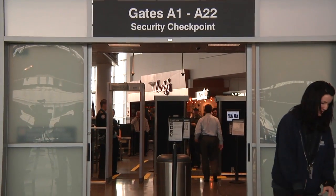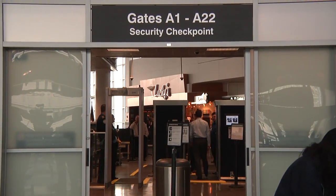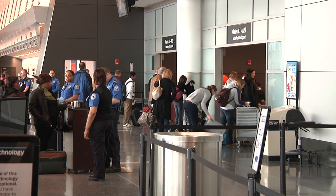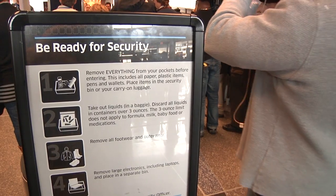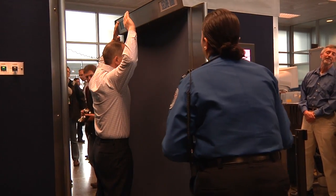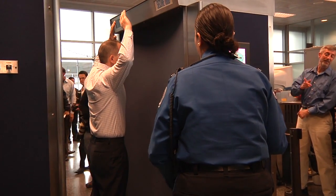While the Advanced Imaging Technology, or AIT, units will be used as a primary screening method at Logan, passengers are not required to use it and can request a pat-down and metal detection instead. Once passengers step into the machine, it takes about 20 seconds to scan and review the image.